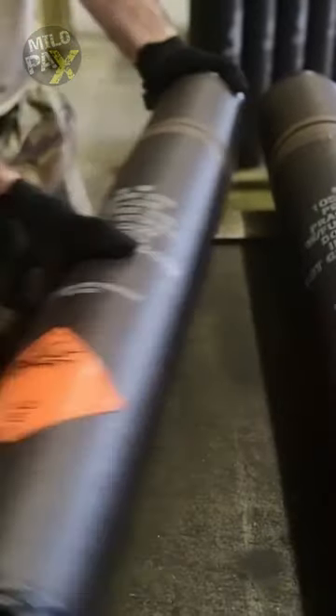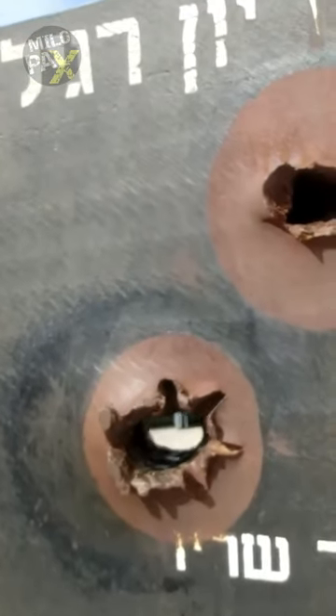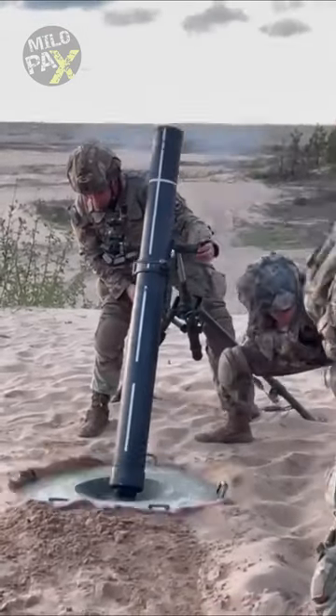Armor-piercing shells, adorned in dark black or gray shades, possess the unique capability to penetrate enemy vessel armor, symbolizing their destructive potential. Practice shells, painted in serene blue tones, are reserved for training purposes and lack explosive content.